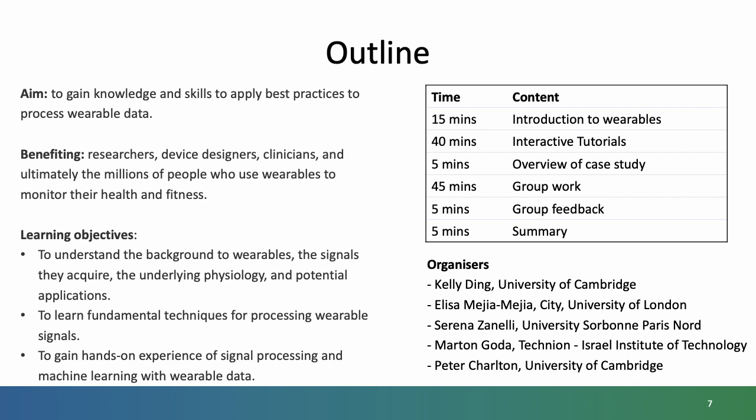Our learning objectives are, firstly, to understand the background to wearables, the signals they acquire, the underlying physiology and potential applications. Secondly, to learn fundamental techniques for processing wearable signals. And thirdly, to gain hands-on experience of signal processing and machine learning with wearable data.